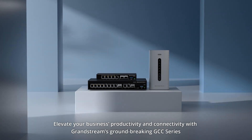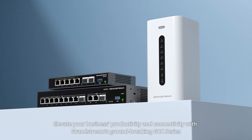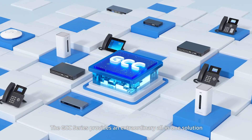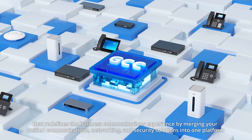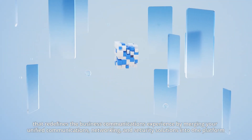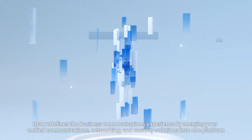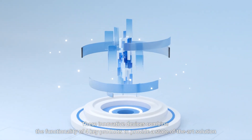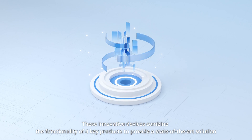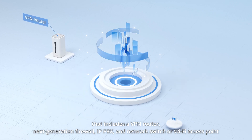Elevate your business productivity and connectivity with Grandstream's groundbreaking GCC Series. The GCC Series provides an extraordinary all-in-one solution that redefines the business communications experience by merging your unified communications, networking, and security solutions into one platform. These innovative devices combine the functionality of four key products to provide a state-of-the-art solution that includes a VPN router and next-generation firewall.